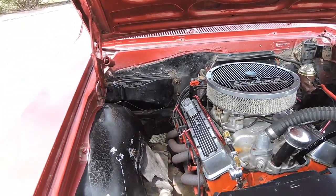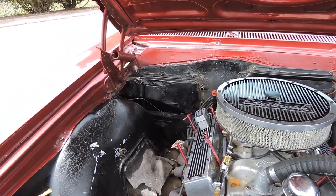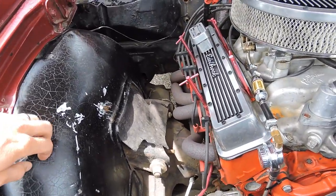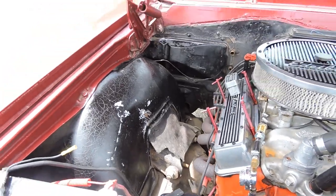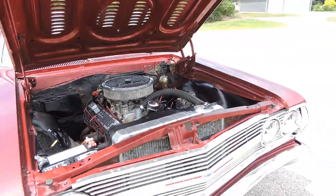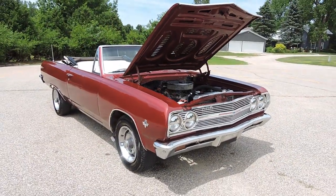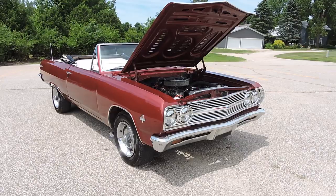As far as the engine compartment goes, the inner fenders and firewalls are all original. You have some cracking and checking in the paint. That's just how I classify this — it's a driver quality car. Older restoration, still a nice cruise night car, but definitely not a show winner.